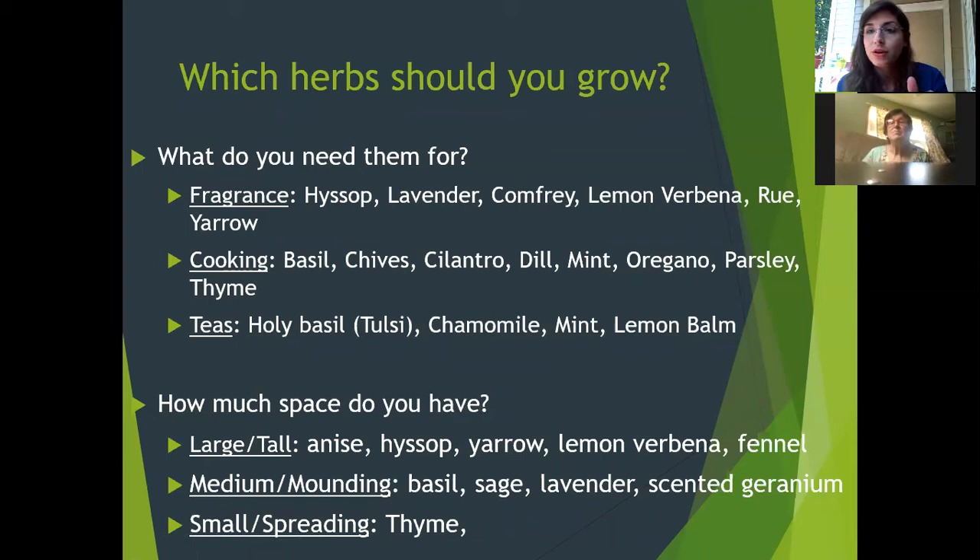Consider how much space you have. For tall herbs that can handle a corner, anise hyssop, yarrow, lemon verbena, and fennel are all really attractive and very fragrant. Yarrow especially dries very well — a lot of people use the root, but the dried flowers are gorgeous and hold up better than hydrangeas or any other flowers. They have a texture similar to dusty miller.